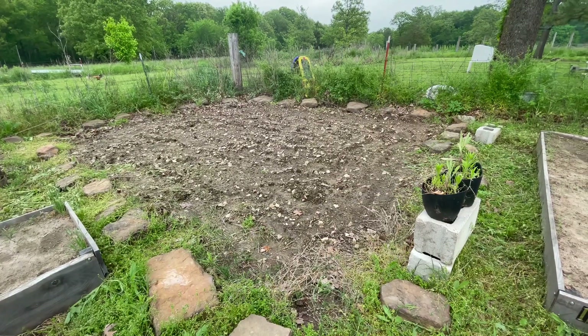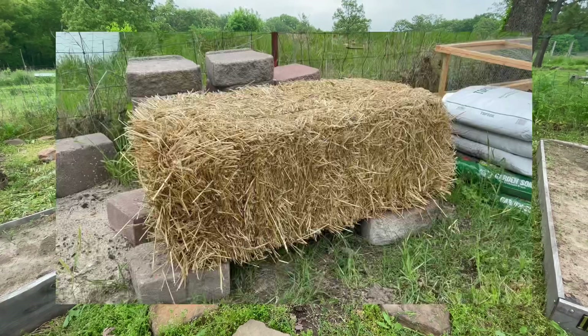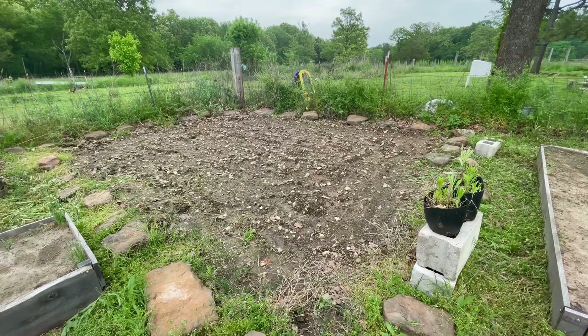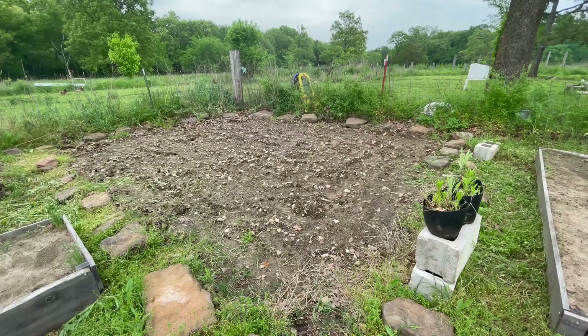The next thing to prep is going to be our watermelon patch. We bought this bale of straw to cover the ground and we're going to get our transplants out here very, very soon.